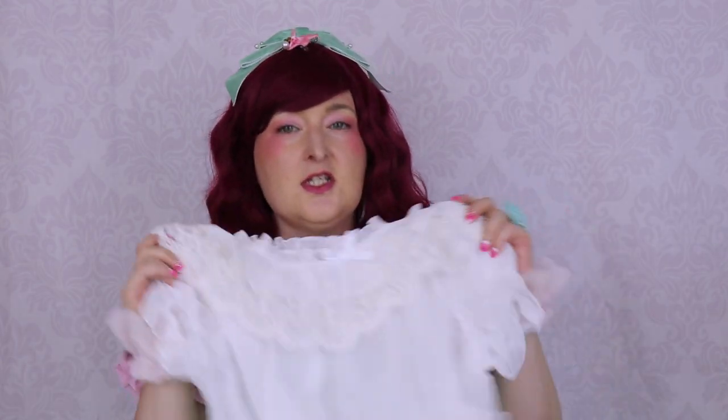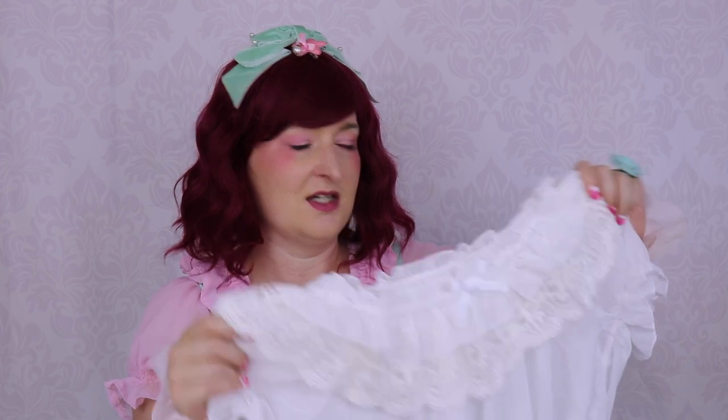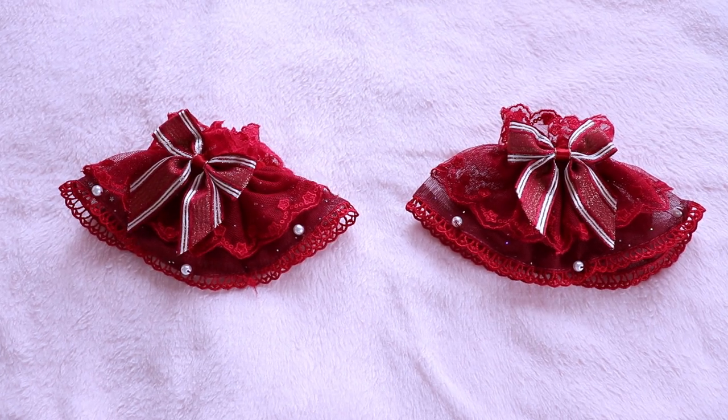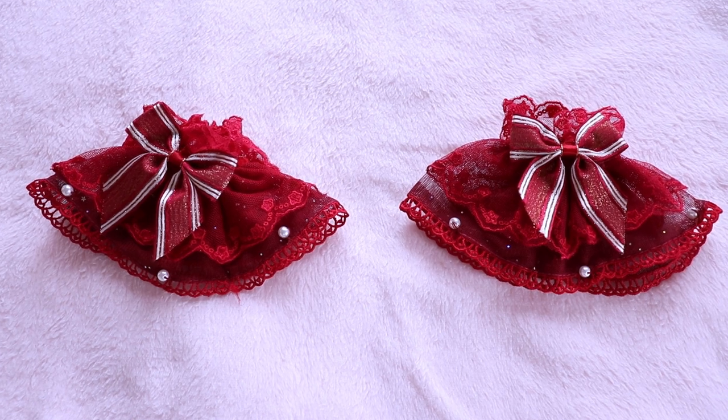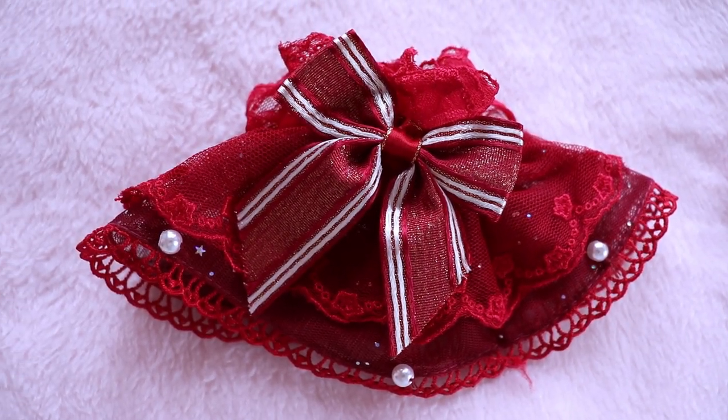My tip for wearing Lolita in summer: wear very short and light blouses, then if you sweat you wash the blouse and not your JSK or main piece every day. I thought this would be perfect as another basic blouse for summer. Next up — wrist cuffs! I wanted a full cohesive coordinate and I actually need more accessories in maroon.